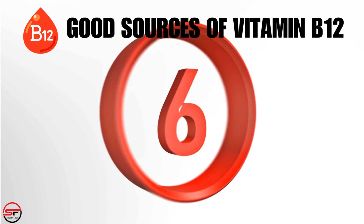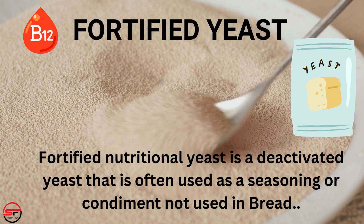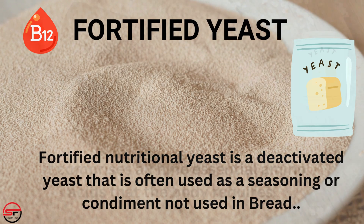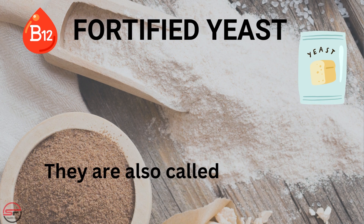Fortified Yeast. Fortified nutritional yeast is a deactivated yeast that is often used as a seasoning or condiment, not used in bread. It comprises all 9 essential amino acids that the body requires.